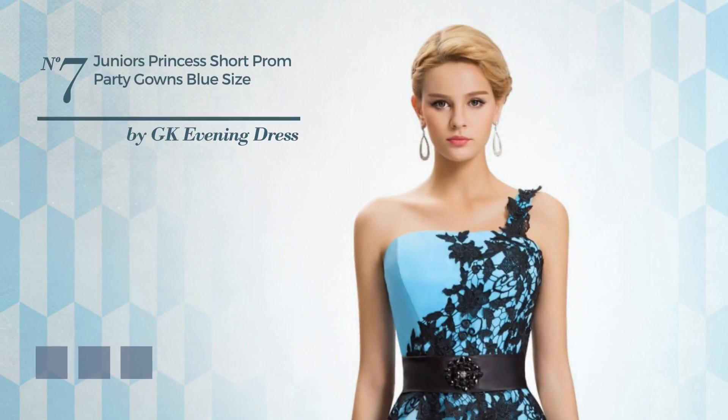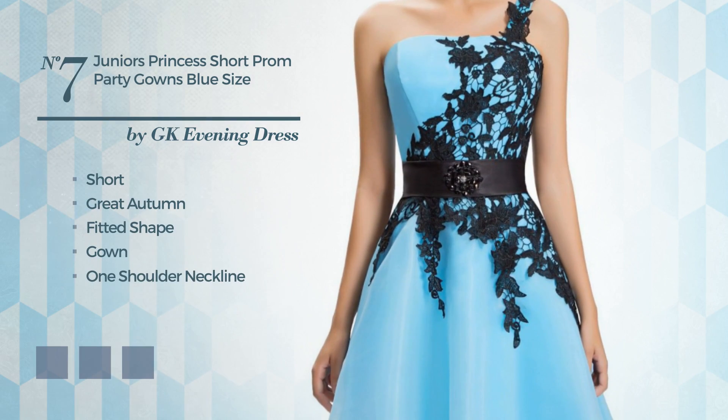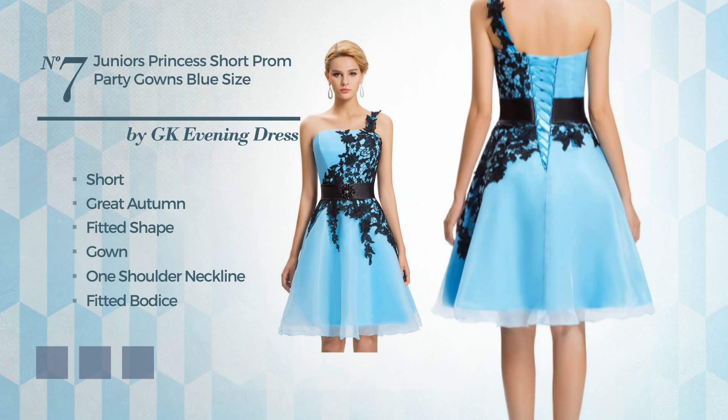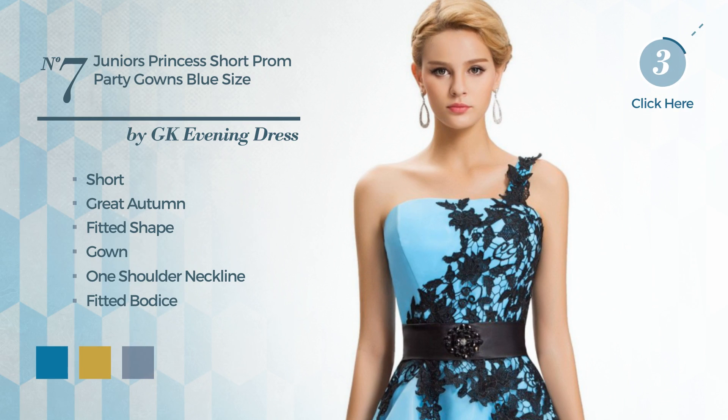Number 7: An exquisite short suitable autumn fitted gown. Featuring a one-shoulder neckline, as well as a fitted bodice, made of satin, finished with creases. Available in 5 color variations, for example blue jay, oil yellow, and deep pink.